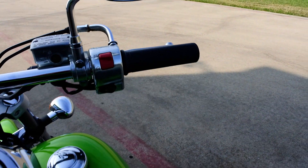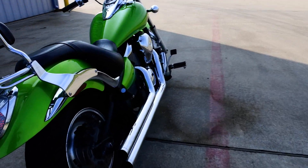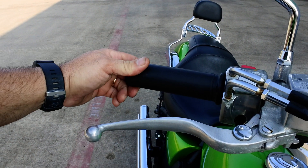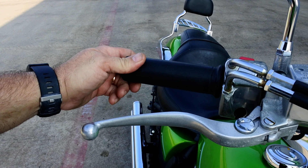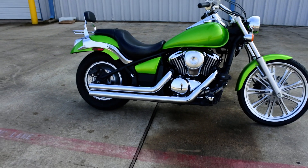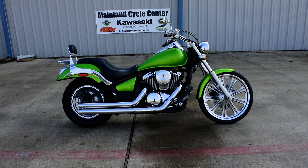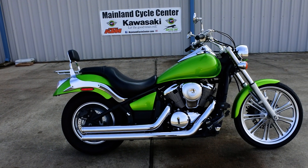Now, these Vulcan 900s will idle fast for a minute or so when they're cold, and you'll hear them idle down. This was idling fast just a little bit — I just pulled it out here to take a picture and didn't get it warmed up very much.